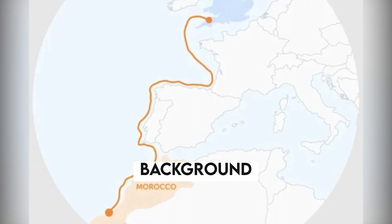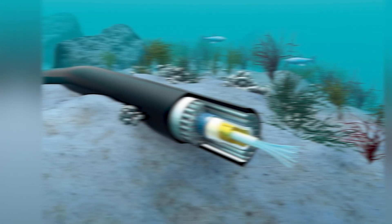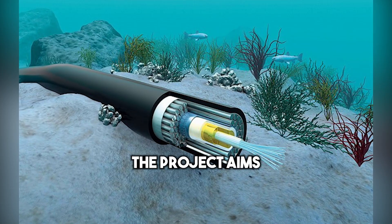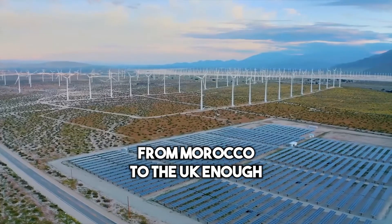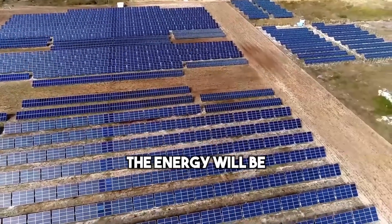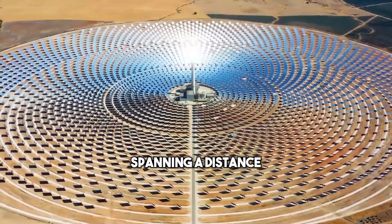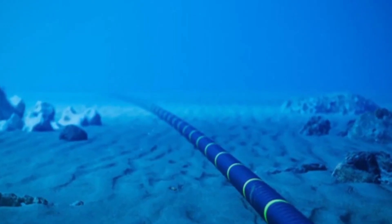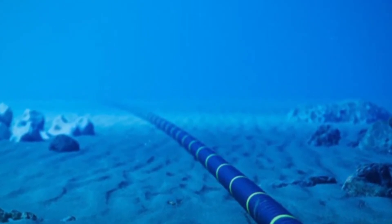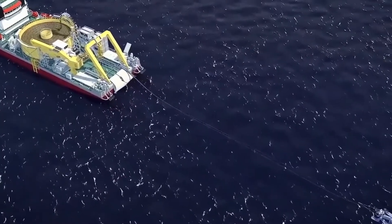The Morocco-UK Green Power Link is a joint project between the UK and Morocco, which was announced in 2021. The project aims to bring up to 3,800 MW of renewable energy from Morocco to the UK, enough to power over 7 million homes. The energy will be transmitted via subsea cables connecting the two countries, spanning a distance of around 3,800 km. The project is still in its early stages, and there are many technical, economic, and regulatory challenges that need to be addressed before it can become a reality.